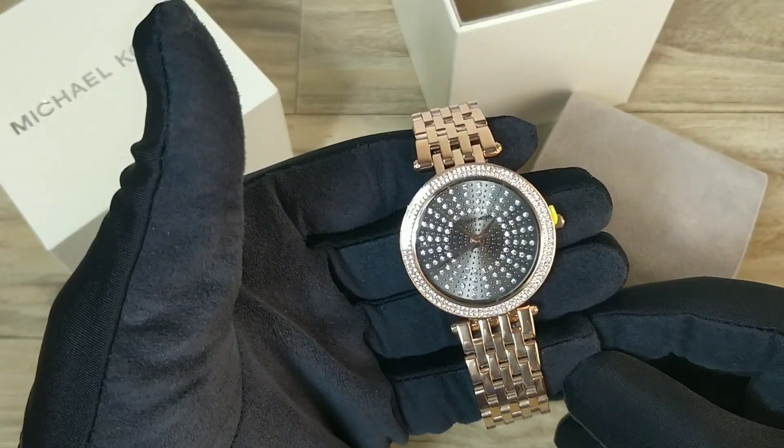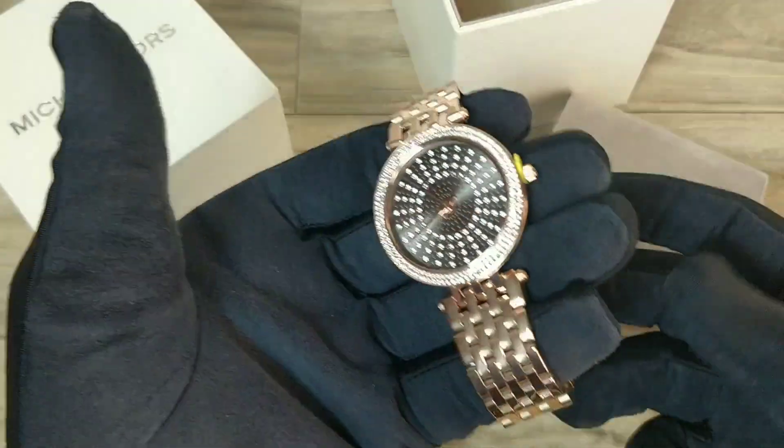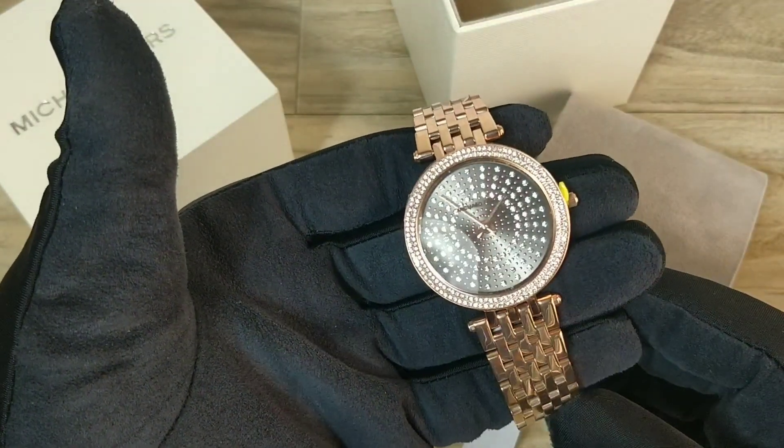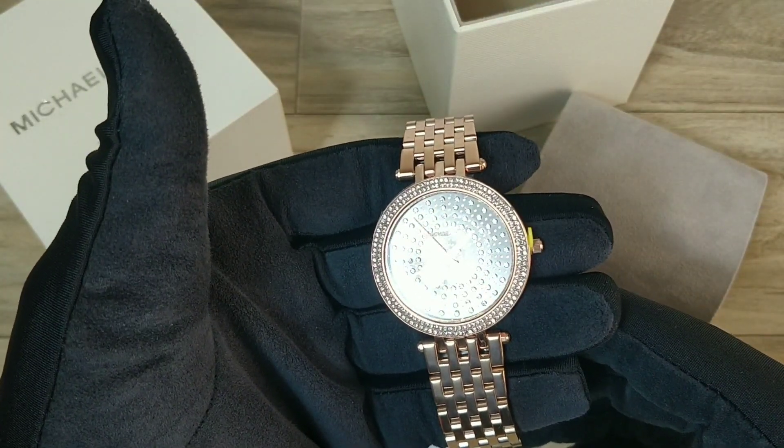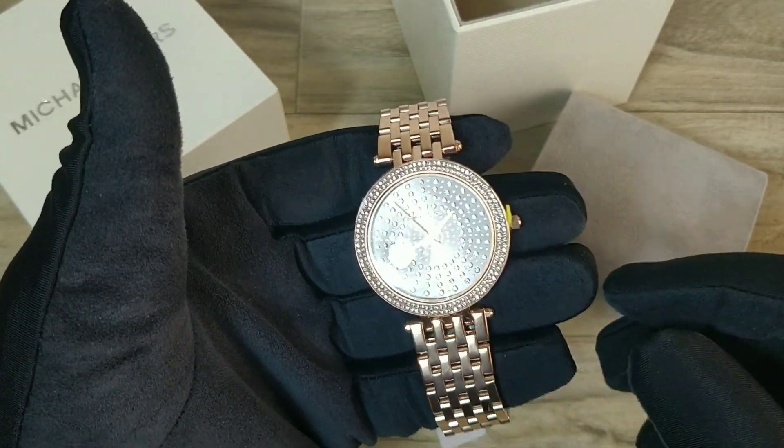So overall, a perfect watch to have in one's collection. The watch is priced at Rs. 19,995 or around $270, available at zimsonwatches.com — a link to which I will be adding in the description below.